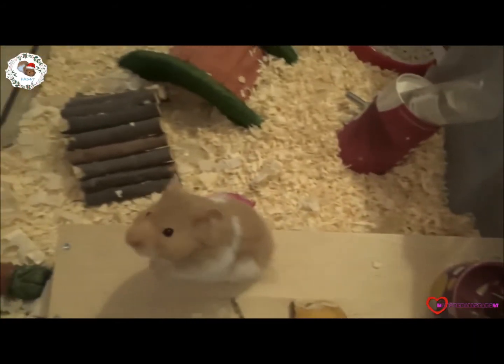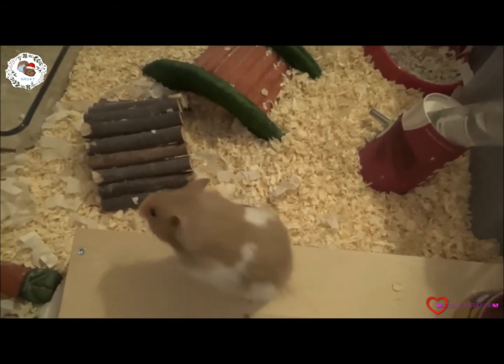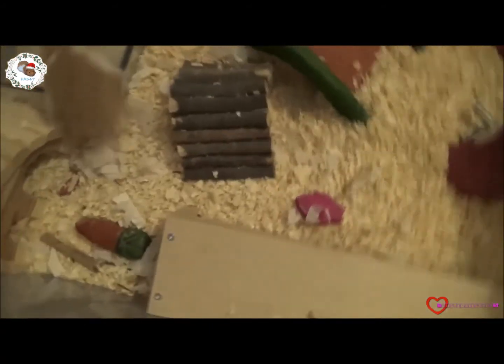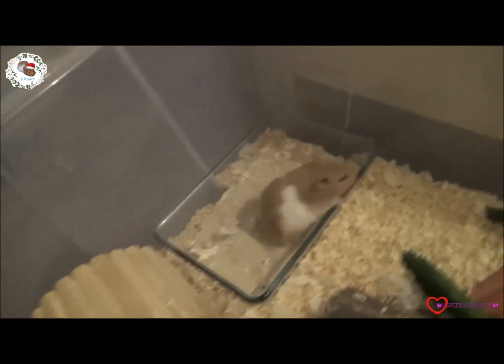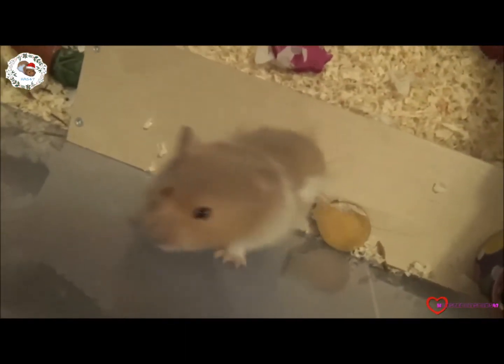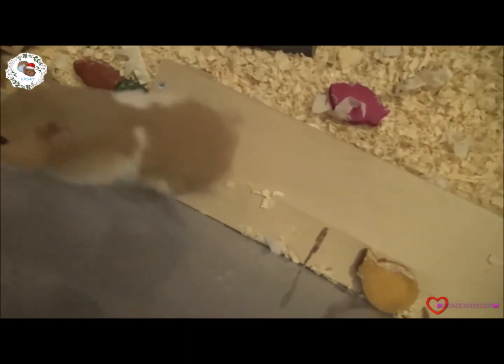The little Roborovski bees are also getting some new toys and things. There was a sale on at Zoo Plus and the stuff I actually needed was all on sale, so I was able to get a few more bits and get more for my money.